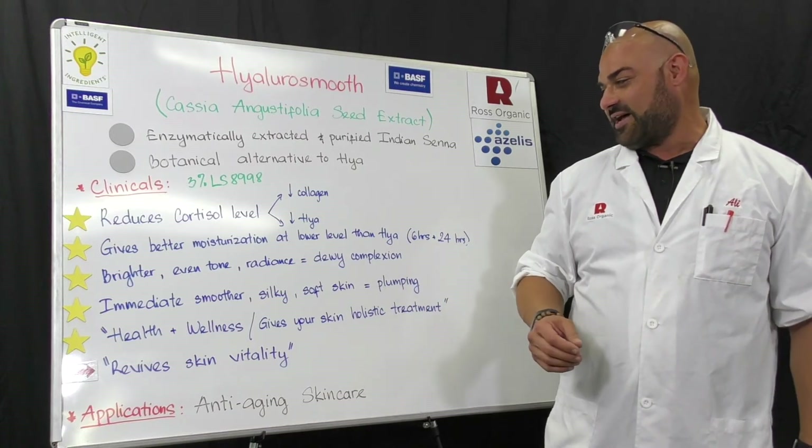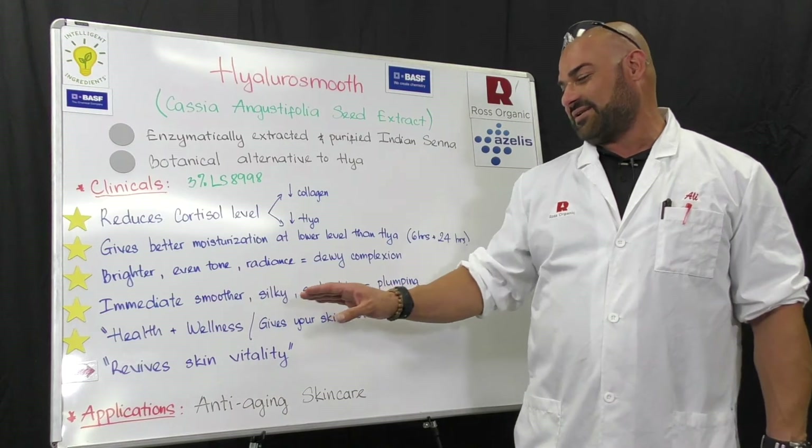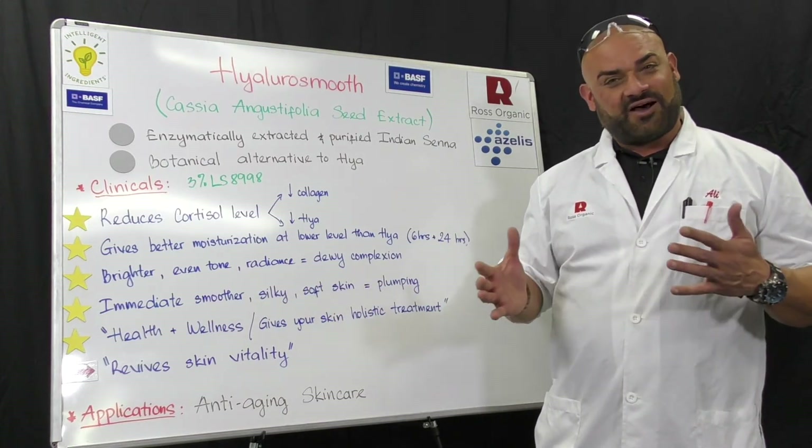A lot of formulators are looking for that complexion these days. And it's going to give you immediate, smoother, silky, soft skin. It also has plumping and softening of wrinkles.